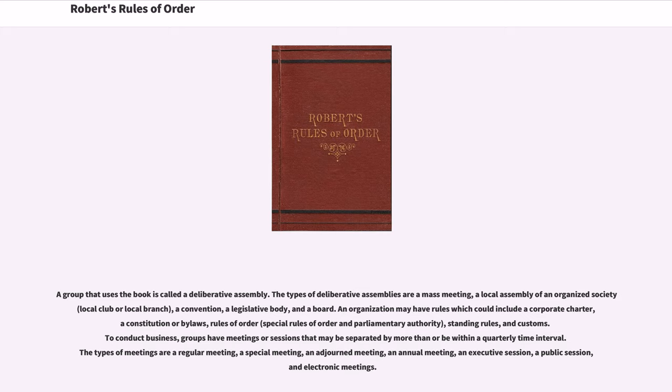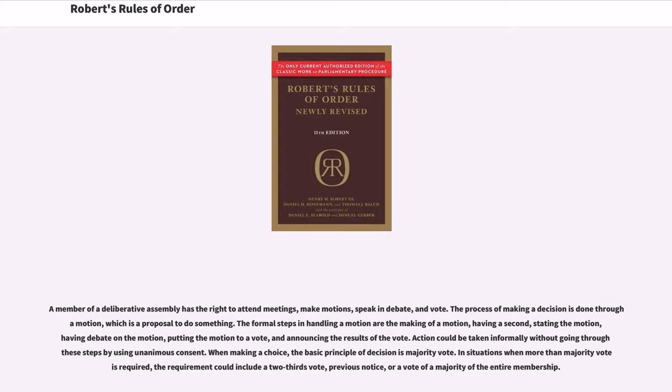The types of meetings are a regular meeting, a special meeting, an adjourned meeting, an annual meeting, an executive session, a public session, and electronic meetings. A member of a deliberative assembly has the right to attend meetings, make motions, speak in debate, and vote.